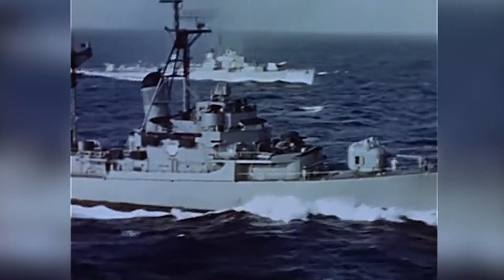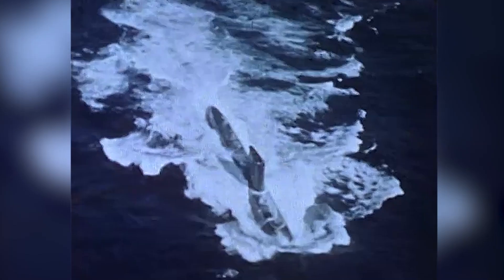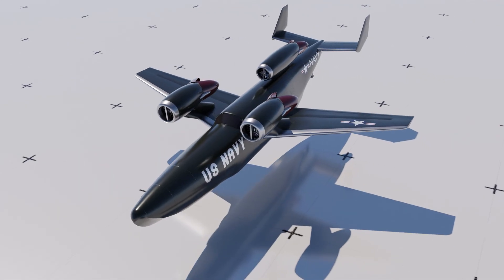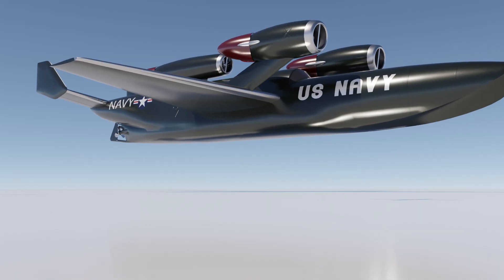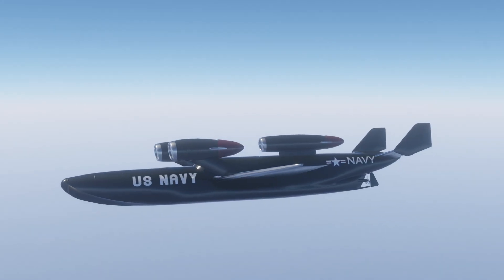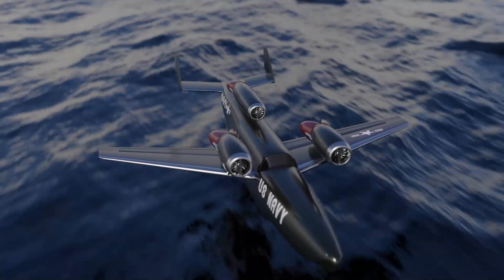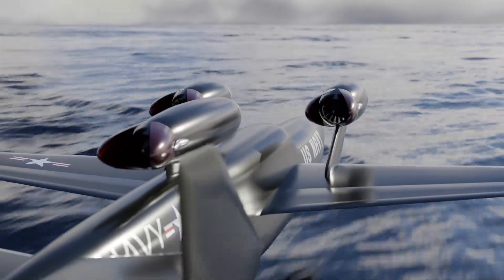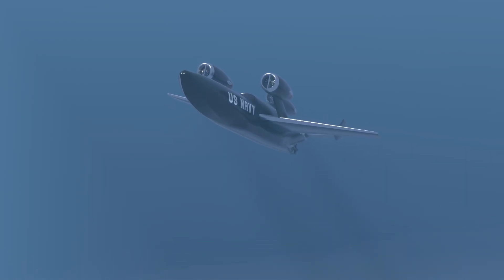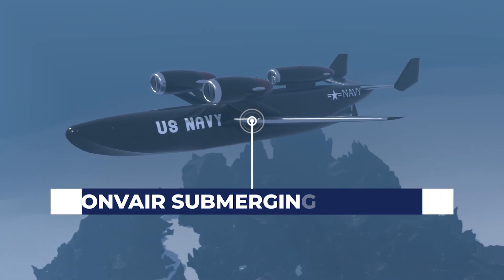In 1962, the US Navy had a submarine problem. Unknown threats under the sea had become nuclear. The solution? The creation of a jet aircraft that could track and attack these iron beasts — an impossibly tall order. This future plane needed to be able to find the submarines fast, track them over the ocean, and needed to be able to hunt submarines in their own environment: underwater. Hold your breath because we're about to dive deep to explore the never-built Convair Submerging Seaplane.